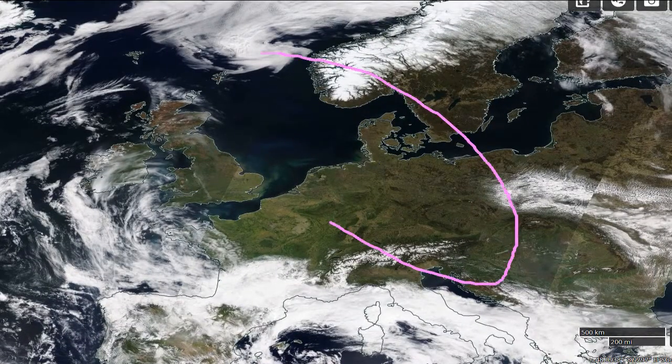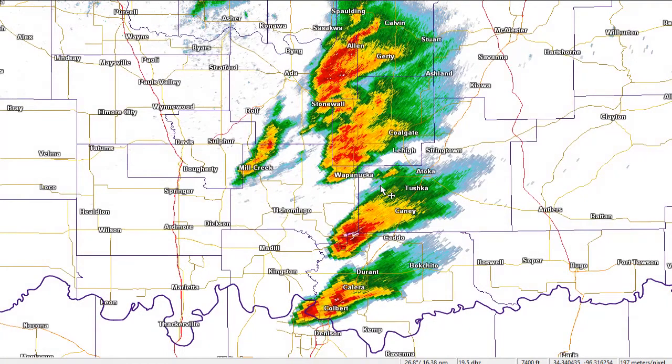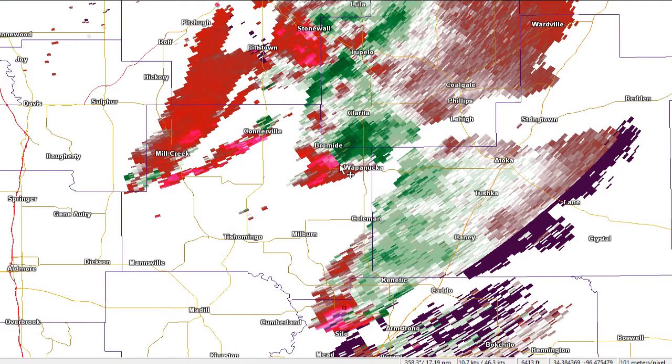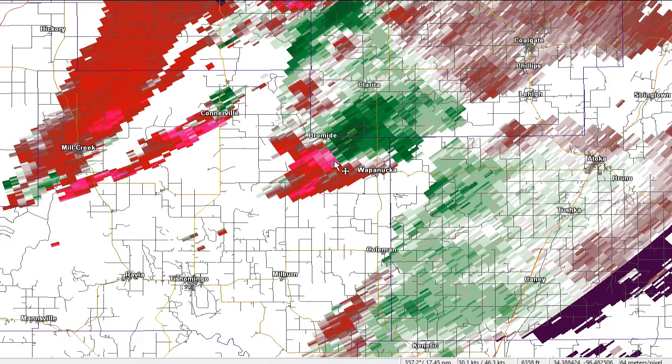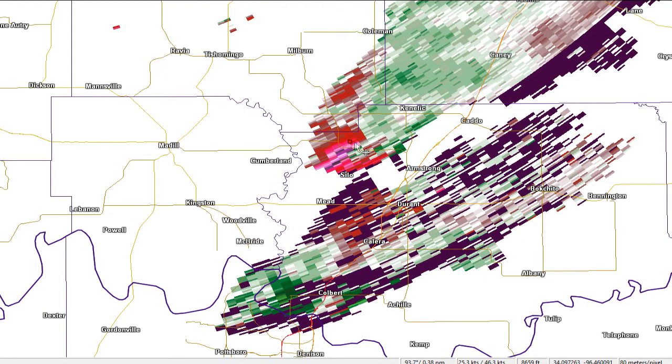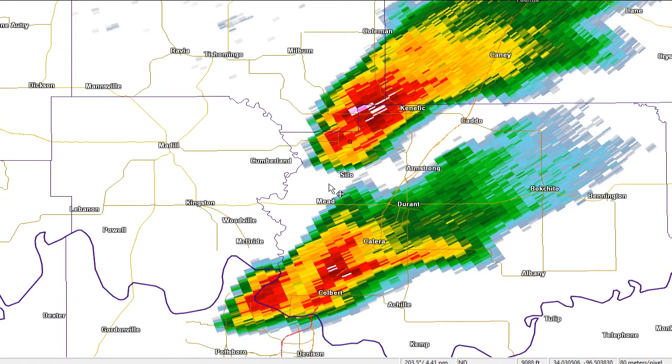Up north, that high pressure is just controlling everything. There's our cells moving into southeastern Oklahoma — nothing particularly interesting. The storm relative velocity is not showing anything very strong. Gate-to-gate shears on this cell near Wapunaka: 30, that's about 50 knots of shear. This other one here is also only showing about 50 knots of shear. Of course, as we get further away from the radar, large shear values do become more important. However, these do not appear to be doing very much at this time.